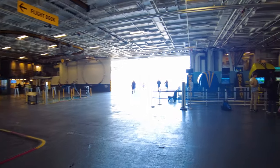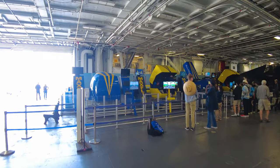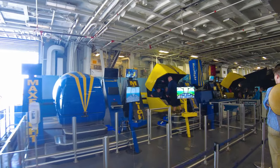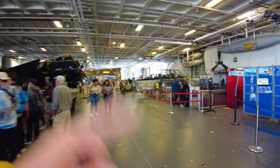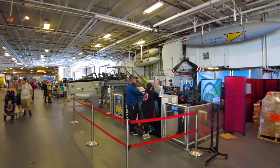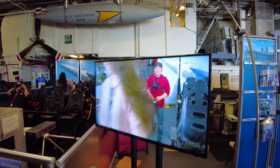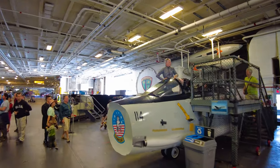Here on the hangar deck, some things they have now that they didn't used to have — they have a virtual reality simulator. If you want to fly a plane, there's a two-person one for $16 where the thing moves around, and there's a more VR-based one where you wear headsets. They look like they're having a good time. There are also some more plane cockpits that you can get into and take pictures in — the Maverick F-14 Tomcat.